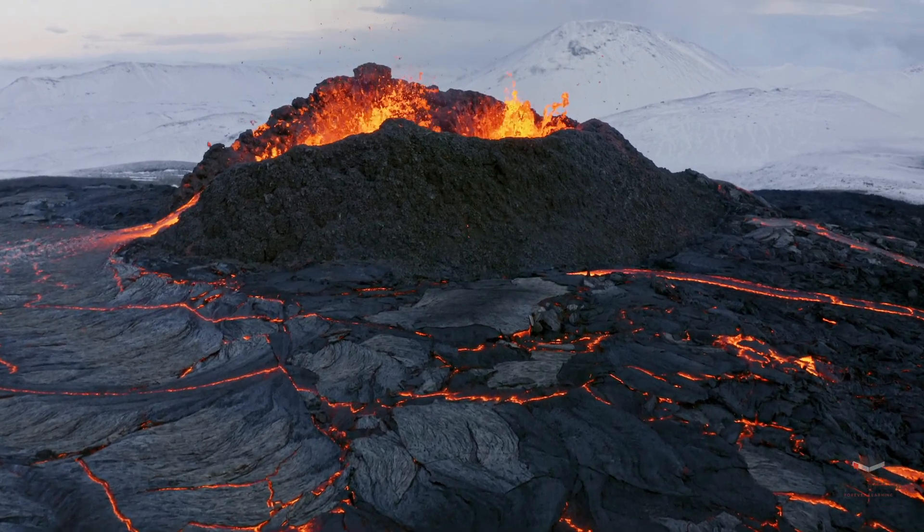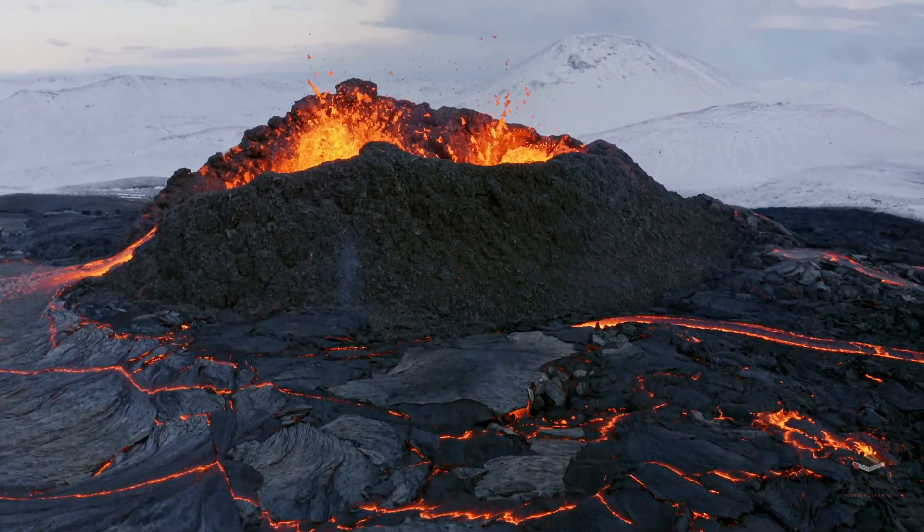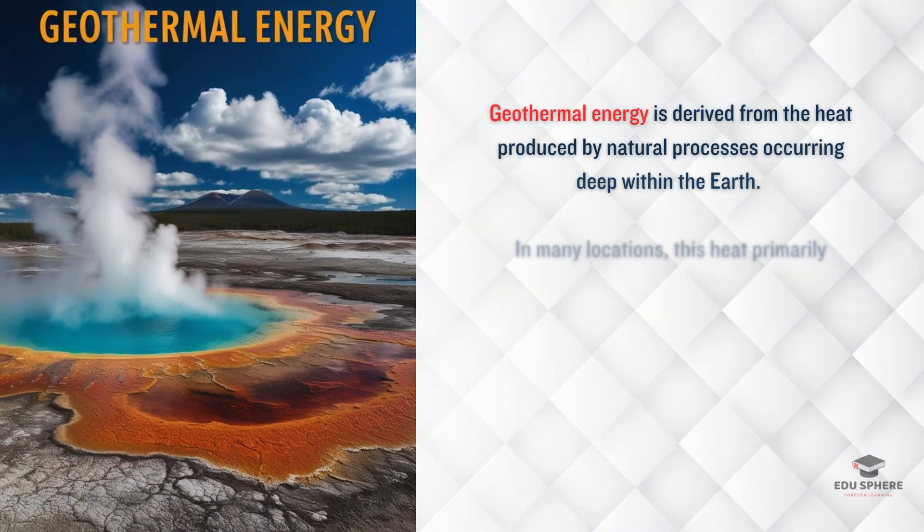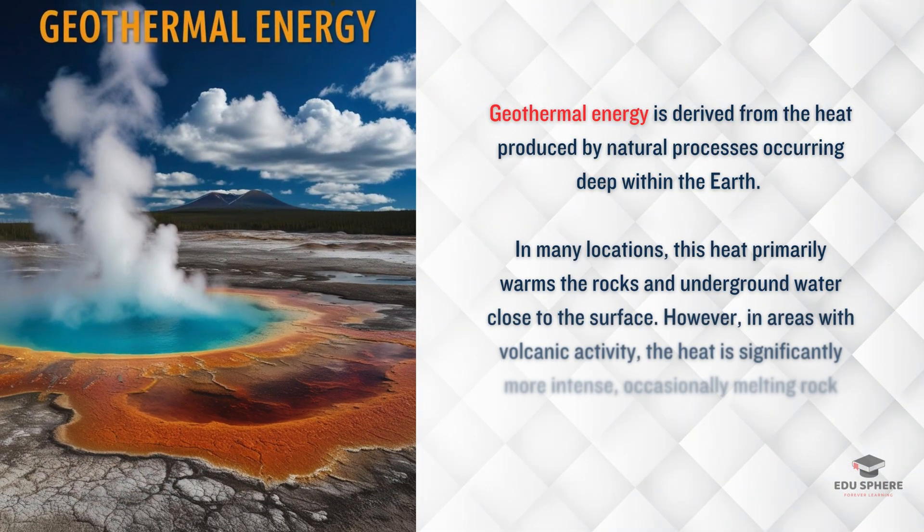But don't worry, there is a safer and smarter way to use volcanic heat. This is all about tapping into the earth's natural heat stored deep underground. In most places, this heat just warms up rocks and underground water, but in volcanic regions it's intense enough to melt rock, creating magma.